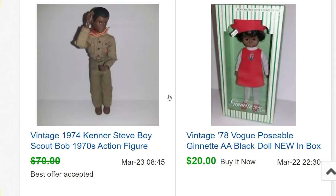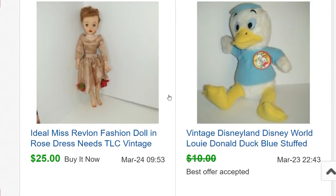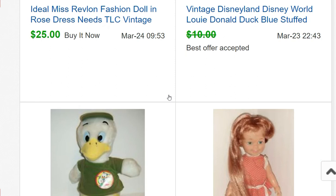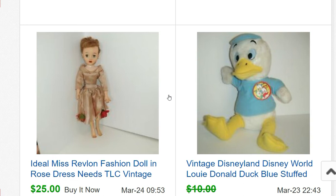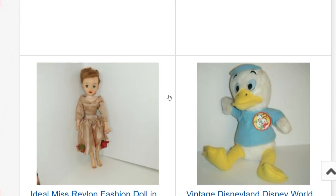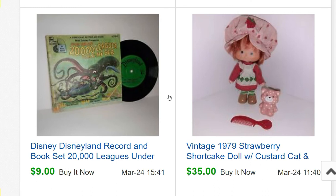Another Cinnamon doll in better condition sold for $30. A plush Louie duck sold for $12.50, and Huey sold for $9. A Miss Revlon doll from that doll sale sold for $25 — she's an 18-inch one, which typically sells for more, but she wasn't in great shape, so $25 was pretty good. A little Strawberry Shortcake herself sold for $35.